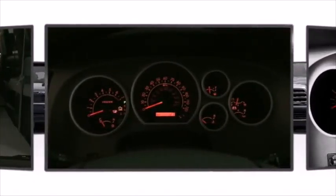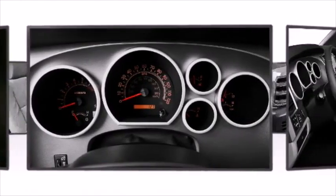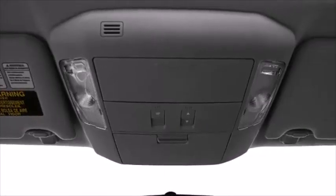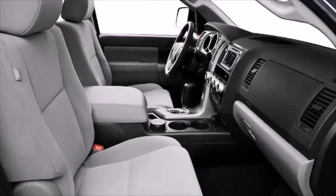Toyota combines luxury with technology by integrating Bluetooth hands-free phone integration into the leather-wrapped steering wheel. Other available features include an automatic dimming rear-view mirror, turn signal indicator mirrors, and a blind spot monitoring system.